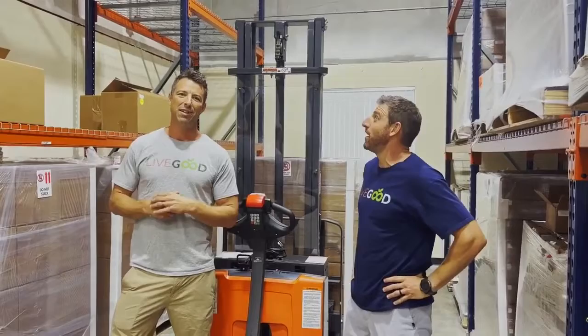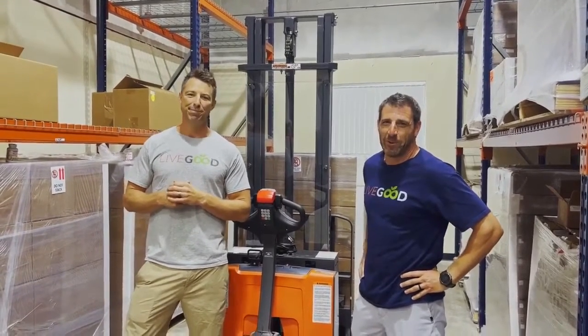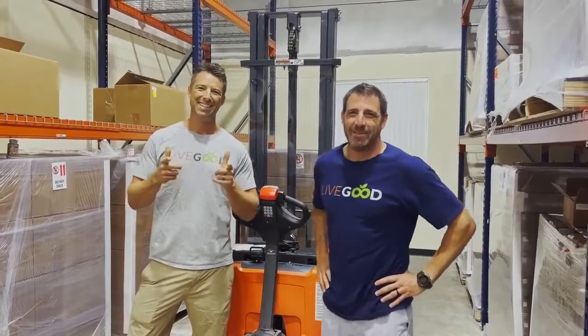We've got more stuff coming on the way — a little bit more rack space here to fill so we've got to start moving some product to make room. Thanks for watching guys, see you next time.